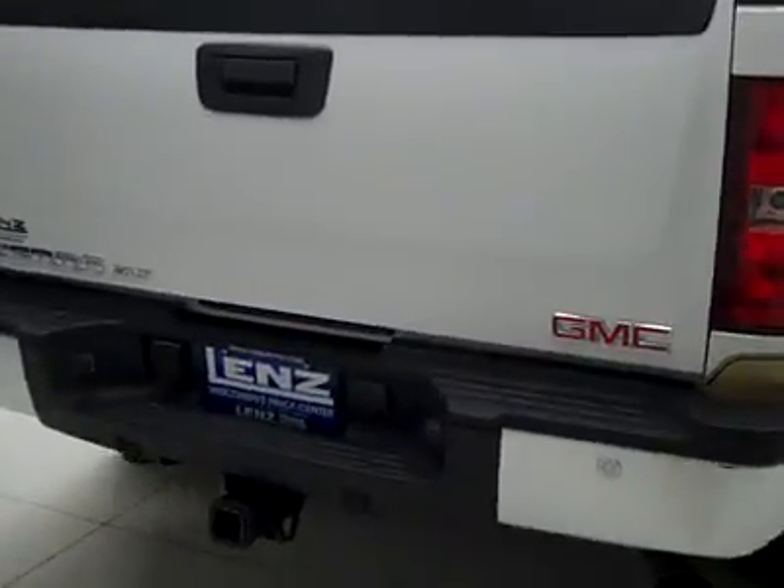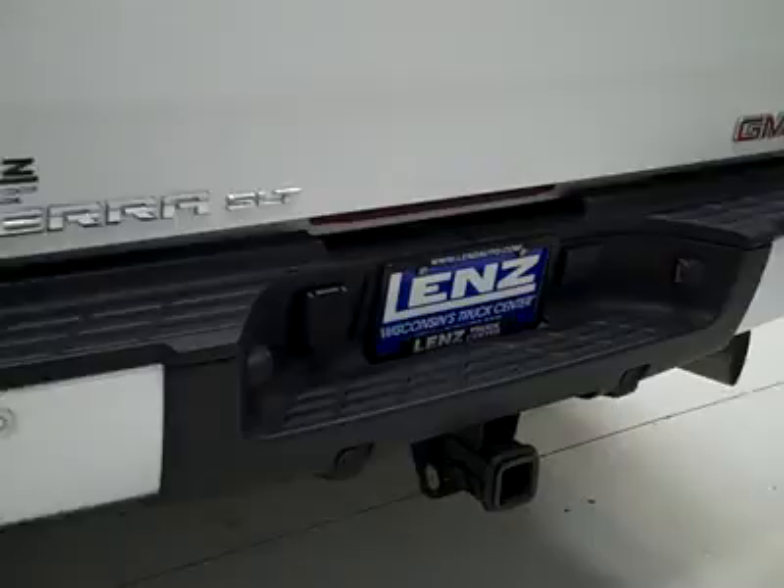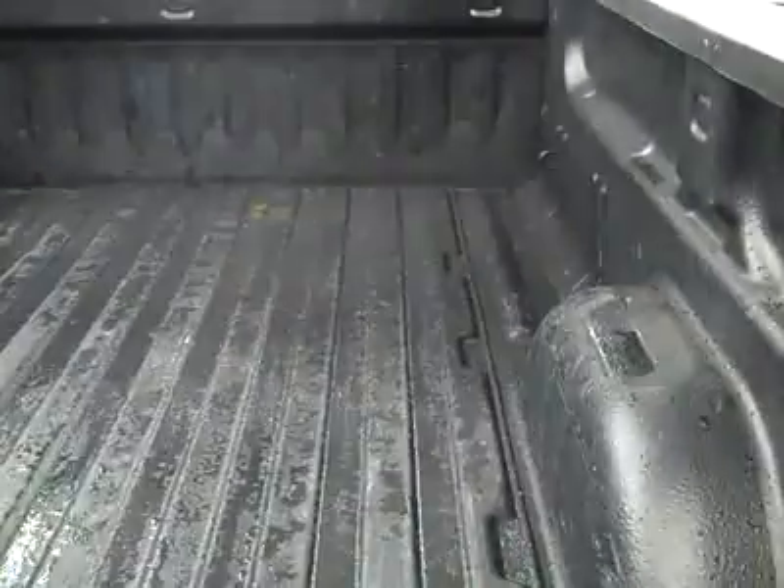The rear tires are probably closer to 50%, maybe 60%. Around back, the rear bumper and tailgate are in great shape. There are reverse sensors in the bumper, a hitch, transmission cooler, and wiring as part of the towing package. In the bed itself, there's a spray-in bed liner that looks to be in great shape.